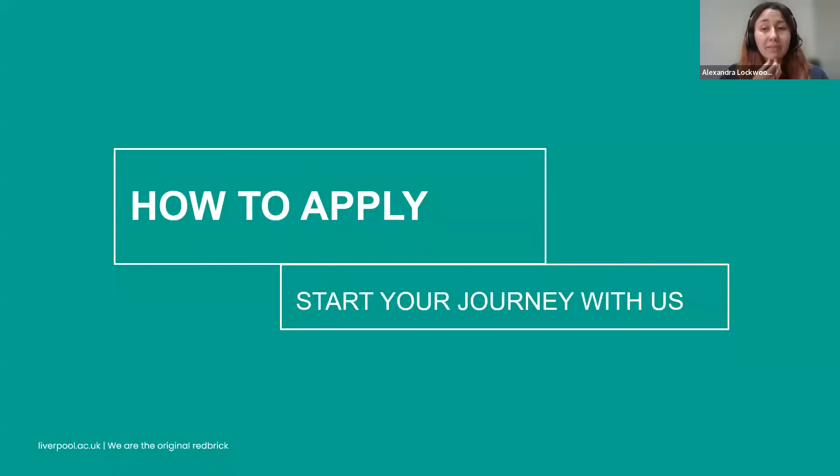Thanks to Steve and Ida for your presentations. Passing on to Alex now, who's going to talk about admissions and enrolling. Just a reminder to feel free to ask questions in the Q&A section — we've had some already and we'll get to those at the end and do our best to answer them.